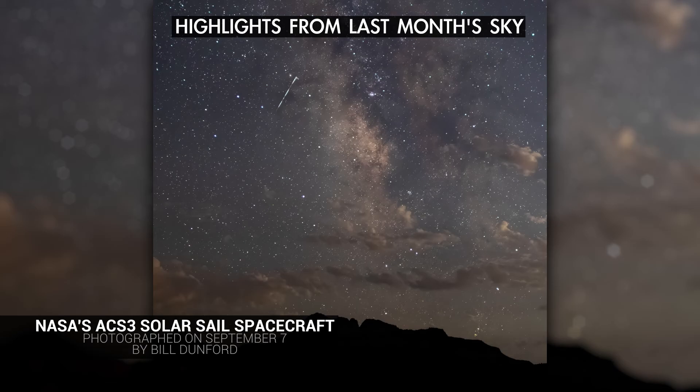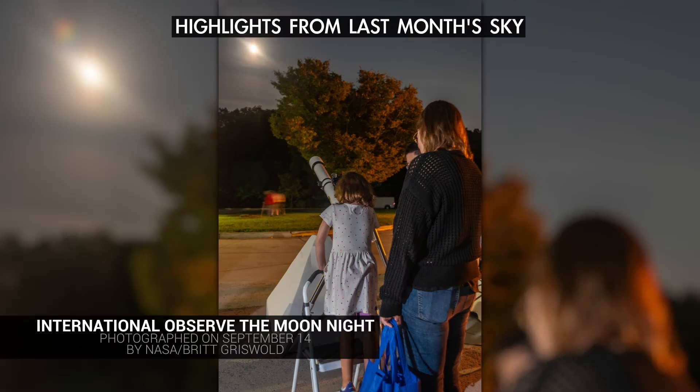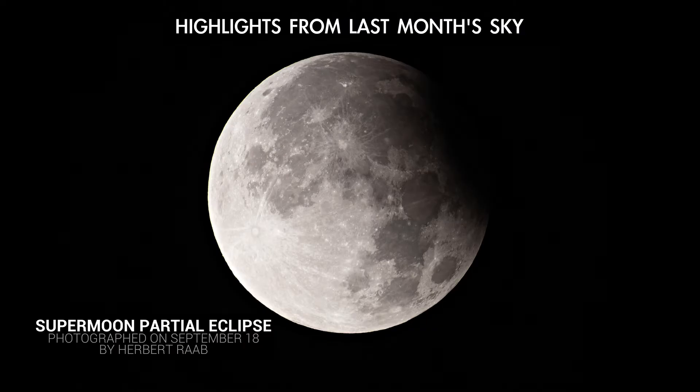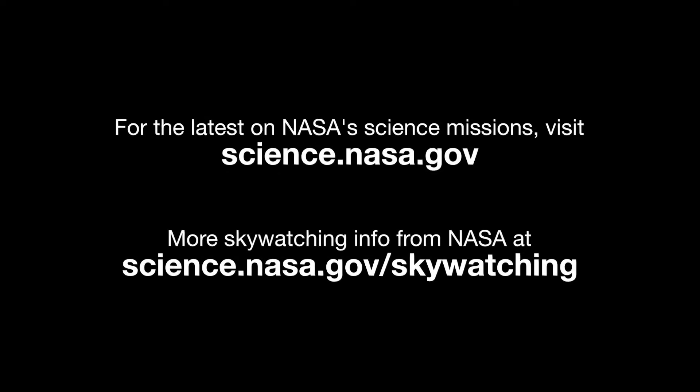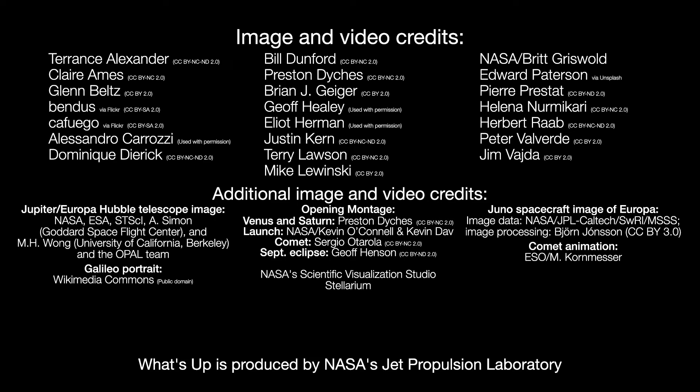Here are views of what some of the highlights from last month's video actually looked like. And here are the phases of the Moon for October. Stay up to date on all of NASA's missions exploring the solar system and beyond at science.nasa.gov. I'm Preston Dykes from NASA's Jet Propulsion Laboratory, and that's what's up for this month.